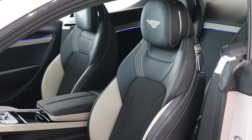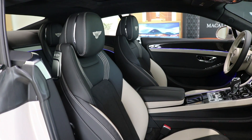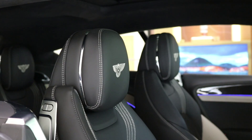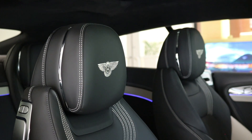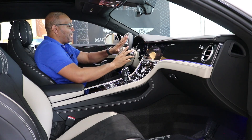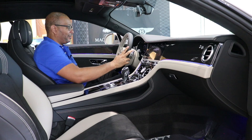The seats are finished in Portland hide with beluga hide accents, and they also feature a dual-material theme with alcantara in the center and leather on the sides, giving it the sporty vibe the S models are known for. Contrast stitching runs throughout the top, and the Bentley logo is embroidered on the headrests — truly gorgeous. These are some of the most comfortable seats you can get in a grand touring vehicle. Over at the steering wheel, it's dual-tone with contrast stitching, hand-stitched by a single person over eight hours.